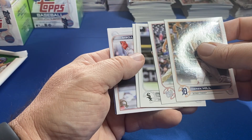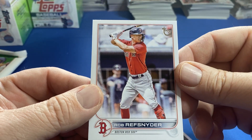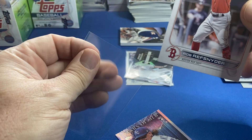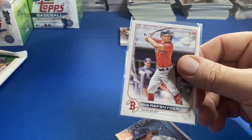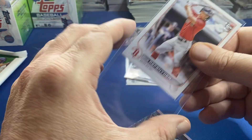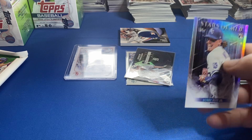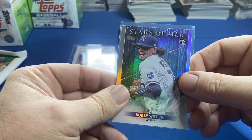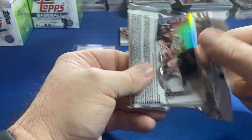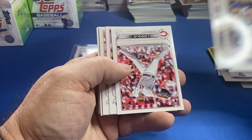Oh, we got a Vintage Stock — dang, here it is! Vintage Stock, out of 99. Hoping to pull those in rookies. Let me top load that bad boy. It's out of 99, cool hit. The Vintage Stock set would be tough to put together. And that's our last pack of the first box, we'll move on to the next.